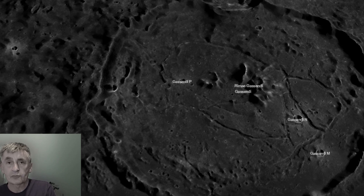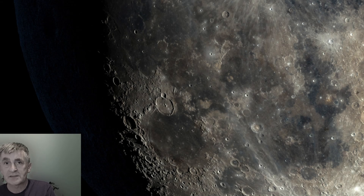Look out for the central peaks and the rille system on its floor. These grooves were carved by ancient lava flows or subsidence, and they cast intriguing shadows under tonight's lighting.